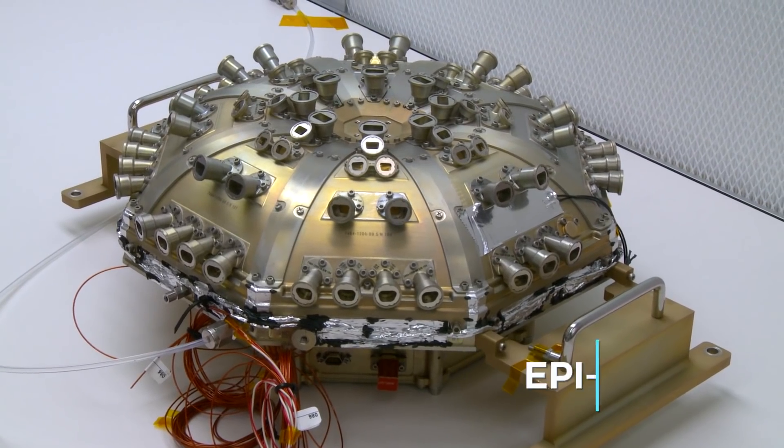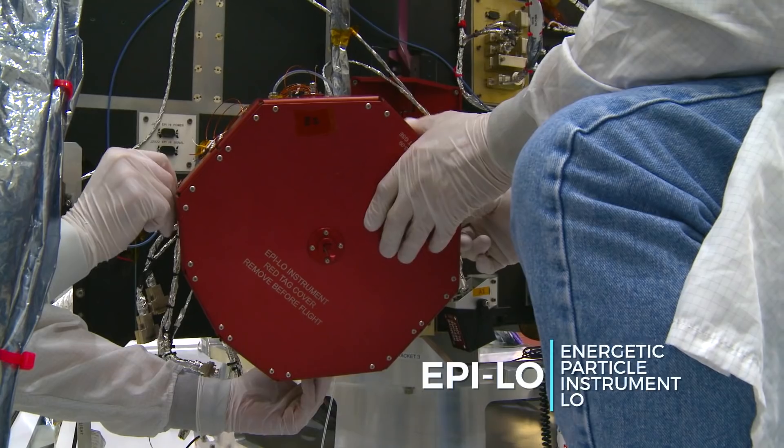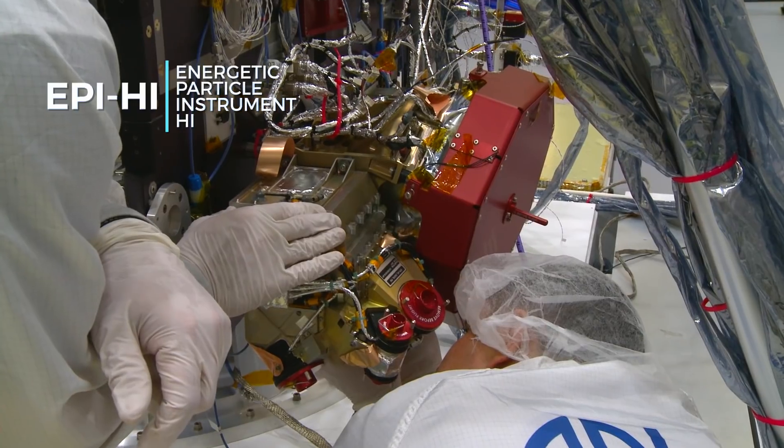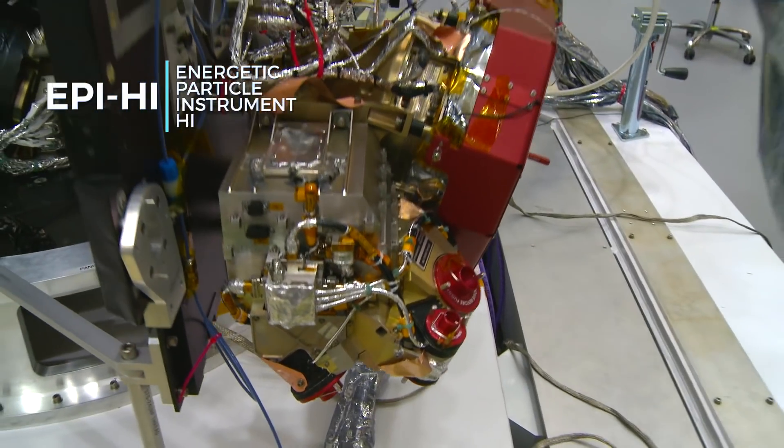The ESIS instrument is based on solid-state detectors. Those are detectors that when a particle passes through them, energy is deposited and you can measure that energy and you can measure that the particle has actually passed through.